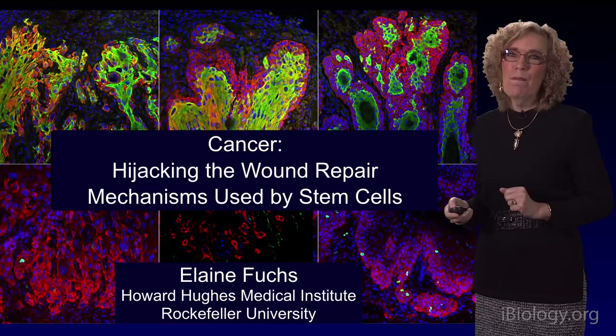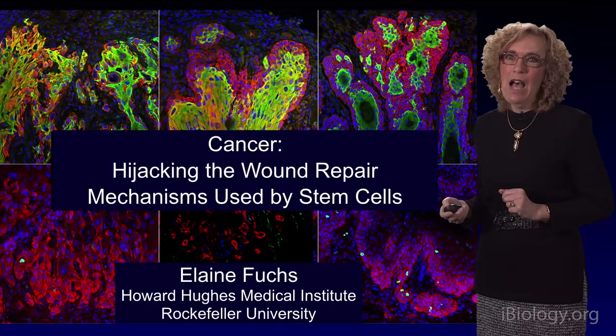My name is Elaine Fuchs. I'm a professor at Rockefeller University in New York City. I'm also an investigator of the Howard Hughes Medical Institute.